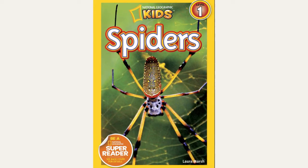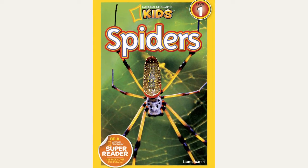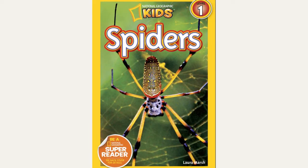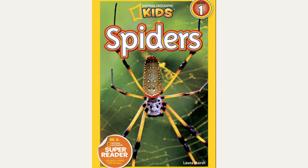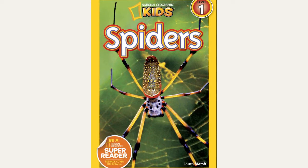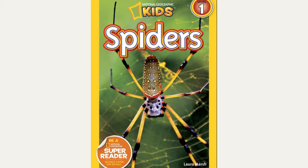Spiders — the only web that a bug lover would enjoy finding bugs. Interesting, am I right? How about we learn more interesting things about these eight-legged creatures in today's book? Spiders by Laura Marsh, a National Geographic Kids book. Let's get started.